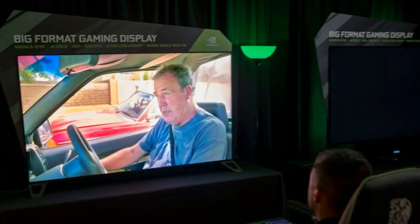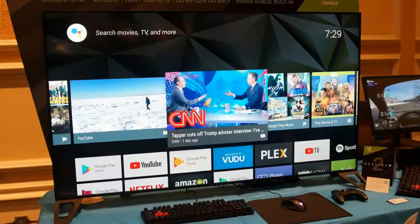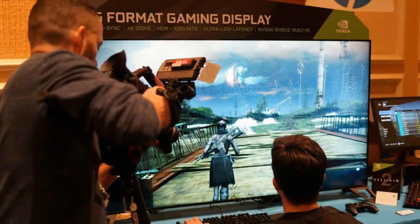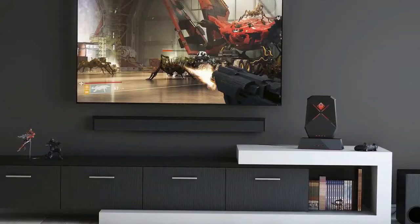HP Omen X 65 BFGD — 65 inches of 4K HDR 120 FPS gaming glory. After seeing as much kit as we do, it's hard to be wowed by much these days, but when Nvidia announced big format gaming displays — BFGDs — we were absolutely bowled over.